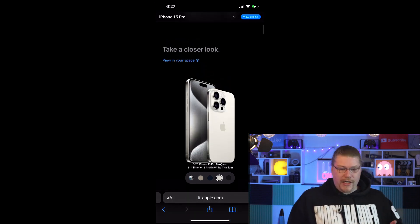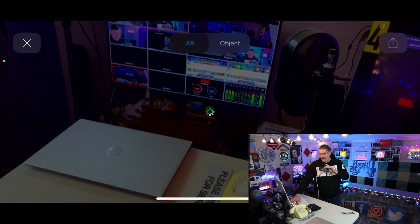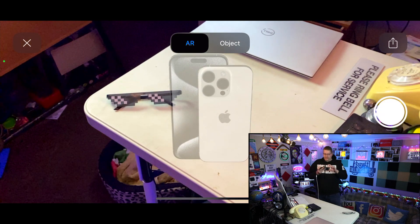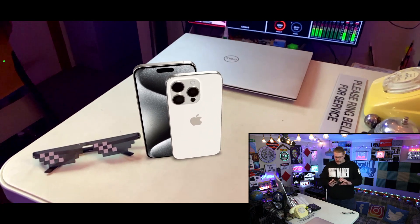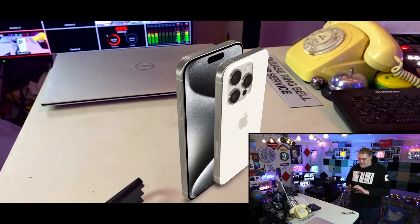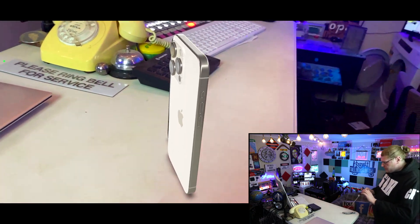This is the actual Apple website. If I click the button 'View in Your Space' and tilt the phone this way — we're getting a look at my studio right now. And there it is: we have the newest iPhone 15 Pro and Pro Max in the studio, getting a 360 look at what this thing actually looks like.